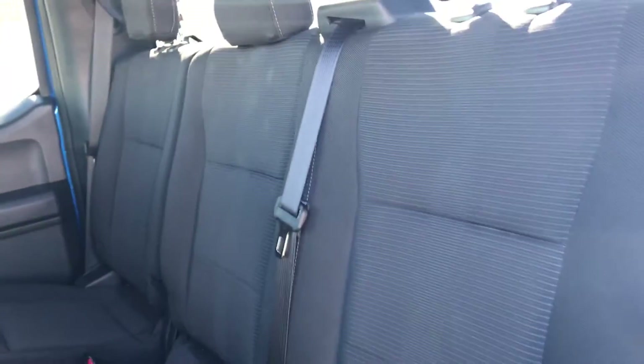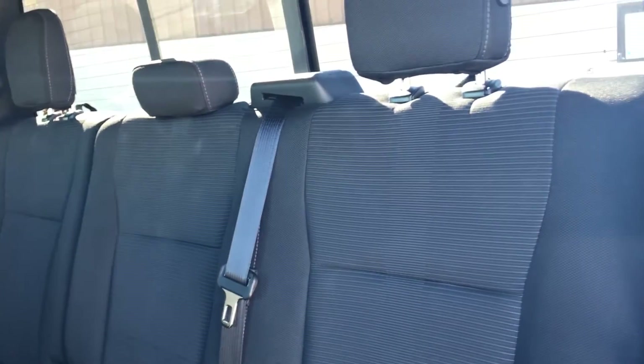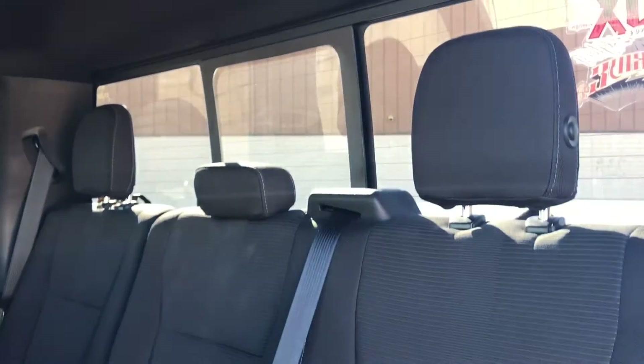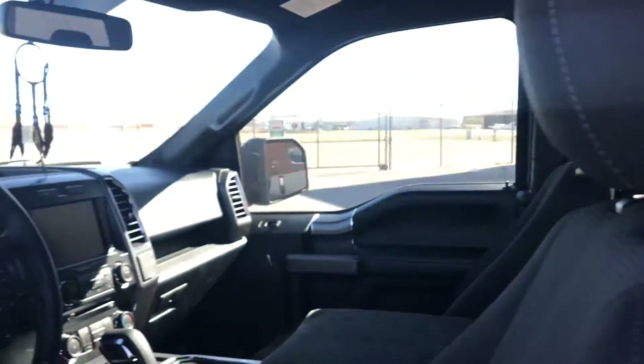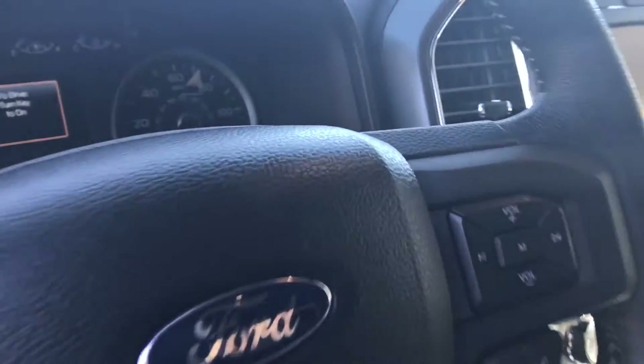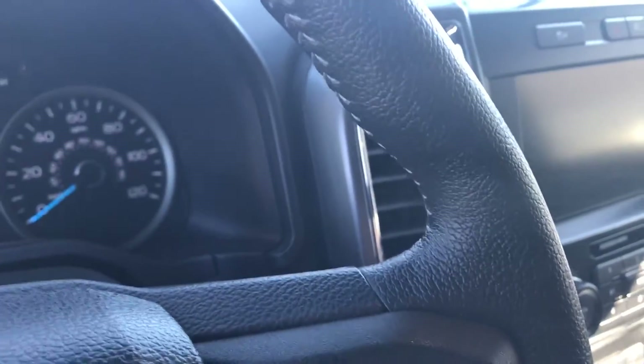For $32,000, trucks do hold their value better. Ford trucks tend to hold their value actually pretty well. I know the leader on that is probably going to be Toyota, but that is just a really boring truck.